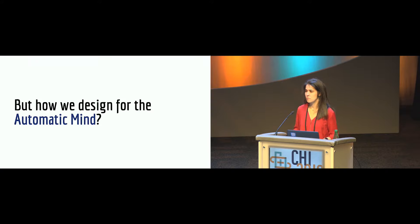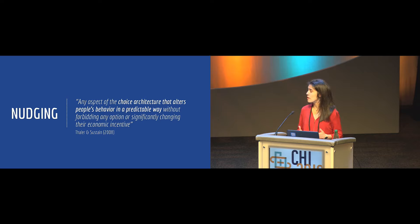But how can we design for the automatic mind? One way is through nudging. The term nudging was introduced 10 years ago, and it describes any aspect of the choice architecture that can alter people's behavior in a predictable way without forbidding any option or changing their incentives. Leveraging this concept, researchers have designed small changes in the way choices and information are presented, with the goal of guiding people toward desired choices.